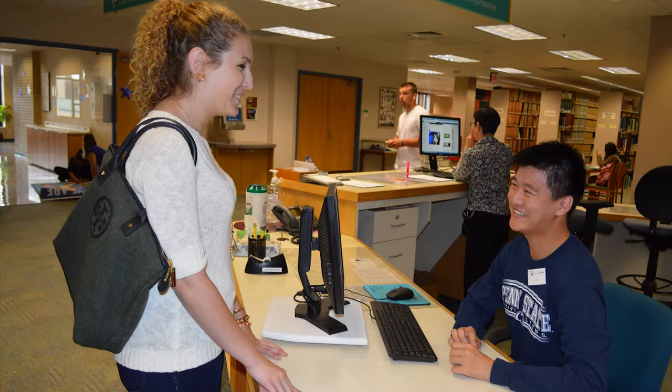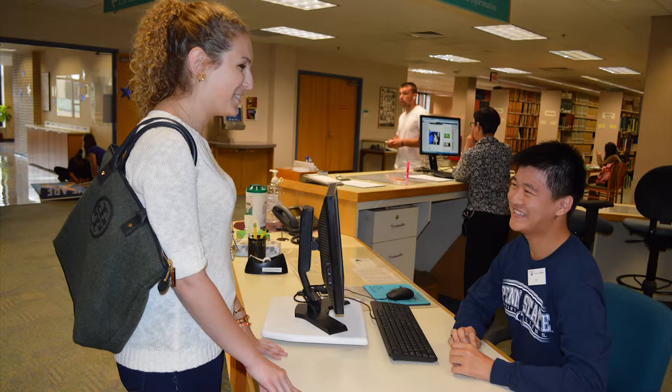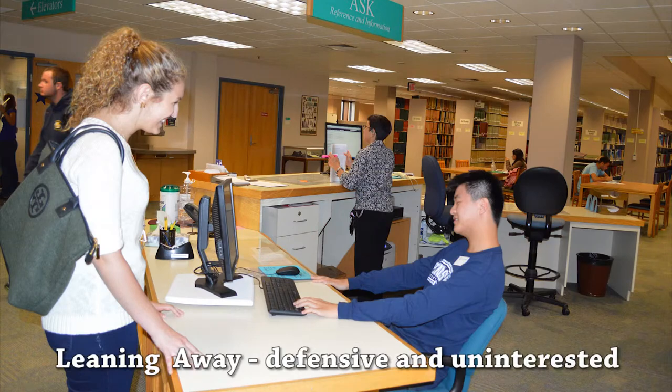When a patron is asking a question, leaning forward or into a person when they are speaking shows that you are interested in what they are saying and you are open to receiving their question. Just as leaning in shows you are interested, leaning away makes you appear defensive and uninterested.